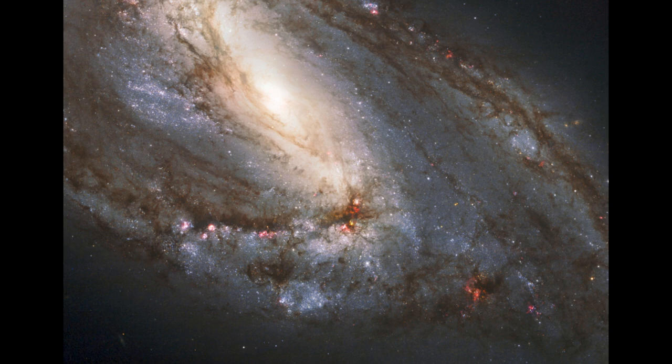Towards the lower portion of the image, we can see distinct blue star clusters. Those star clusters form within the spiral arms.